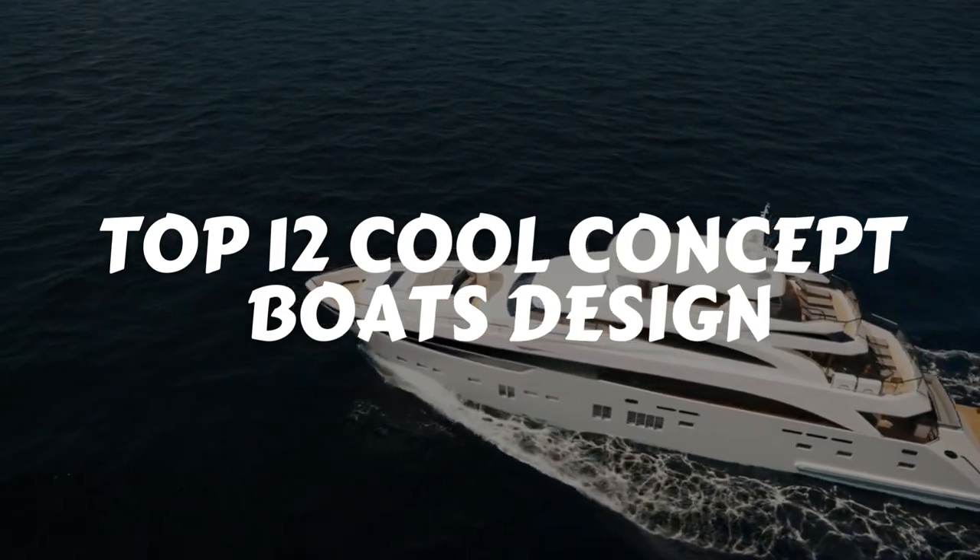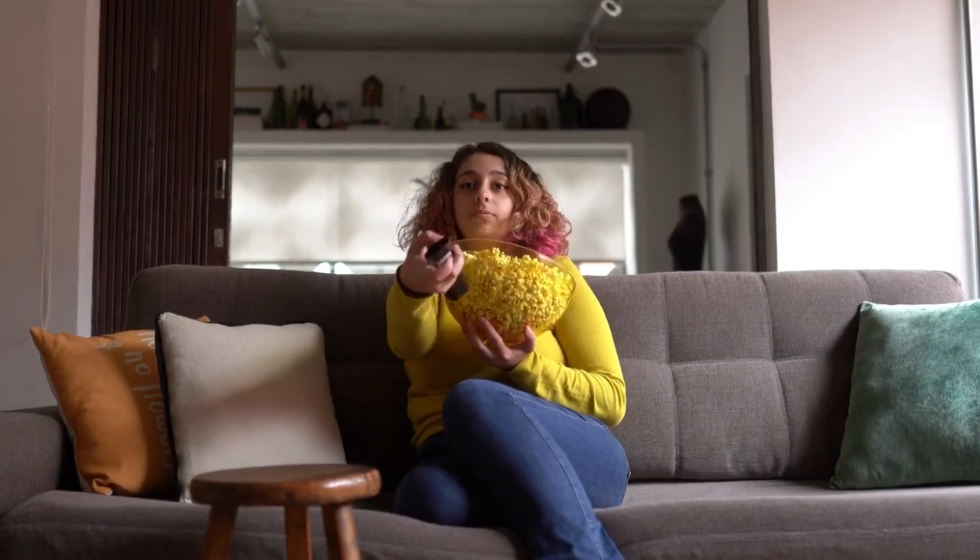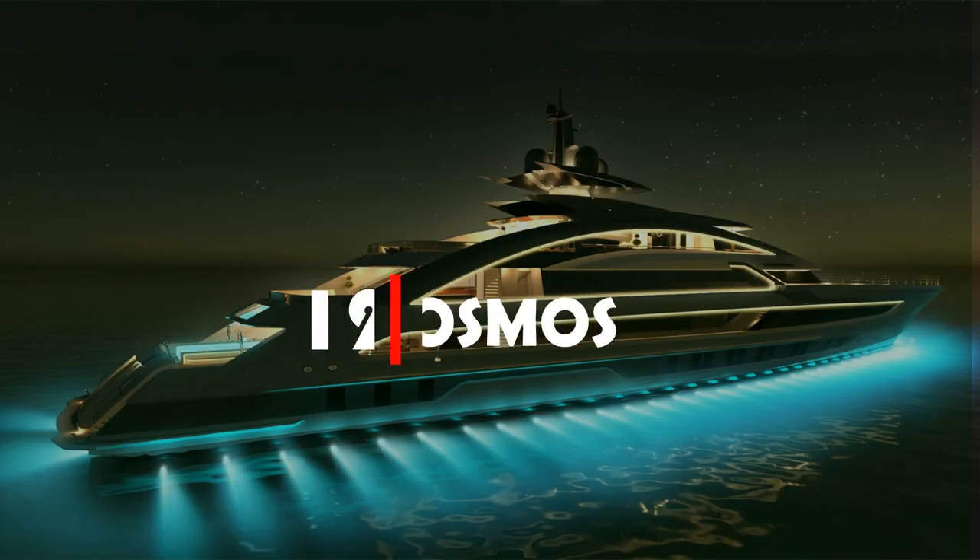If you want to be stunned and amazed, watch this video to the end, subscribe to the channel, grab some snacks, and let's go! Number 12.